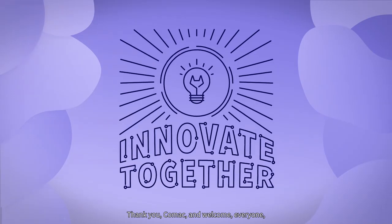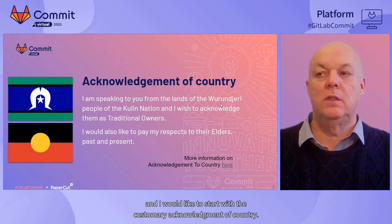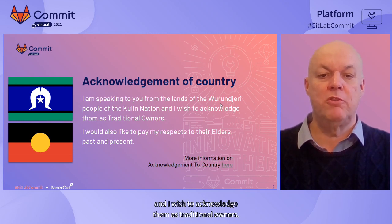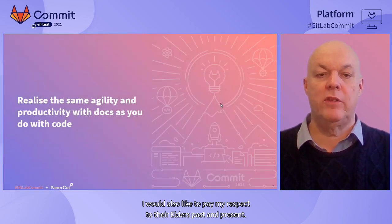Thank you, Cormac, and welcome everyone. I live and work in Australia and I would like to start with a customary acknowledgement of country. I'm speaking to you from the lands of the Wundujuri people of the Kulin nation and I wish to acknowledge them as traditional owners. I would also like to pay my respect to their elders, past and present.